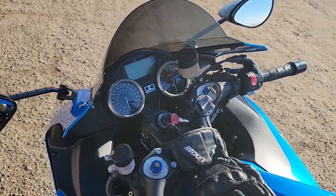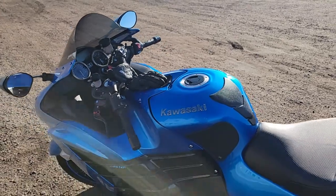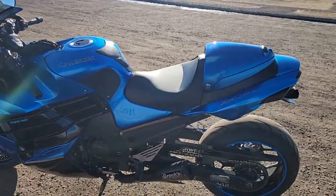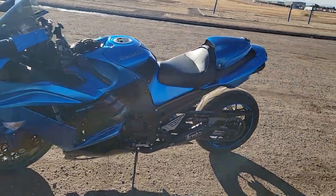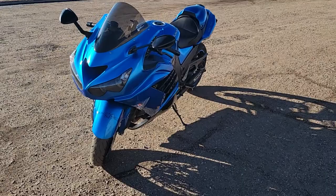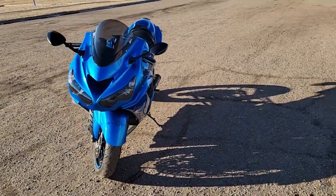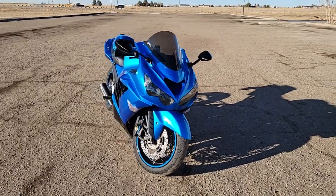I'm just going to do a quick follow-up video of my 2012 Kawasaki Ninja ZX14R. It's been three years of ownership and I've since changed a lot of things about it. When I bought it, it was in its stock condition — there was not a single upgrade done to the bike.